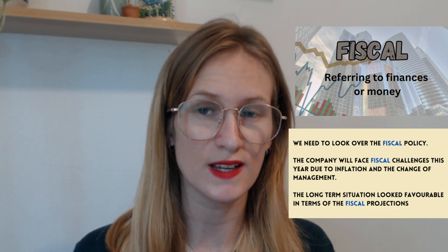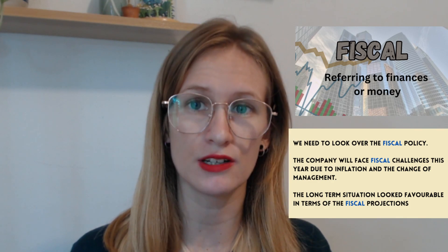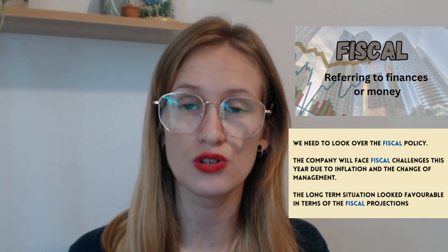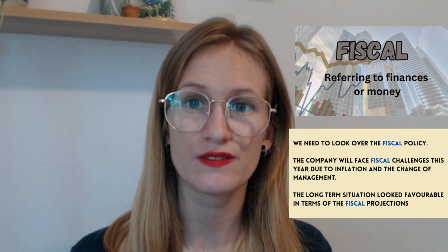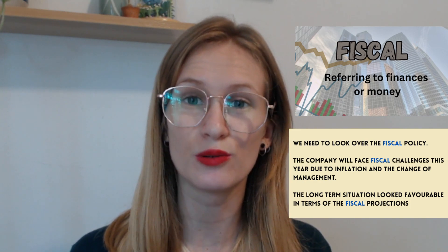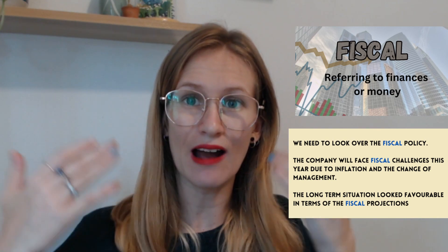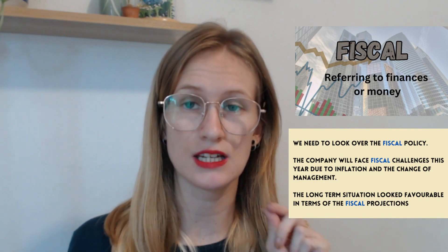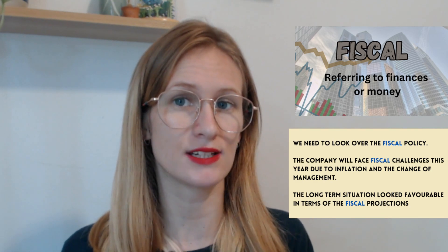The company will face fiscal challenges this year due to inflation and the change in management, meaning the challenges the business will face will all be related to money and finances. The long-term solution looked favorable in terms of fiscal projections — so the long-term outcome looks good in terms of money and finances. Fiscal only talks to the monetary side of a business.